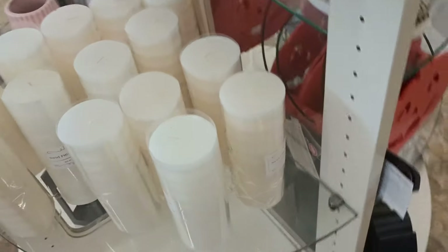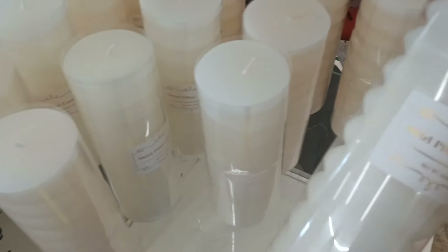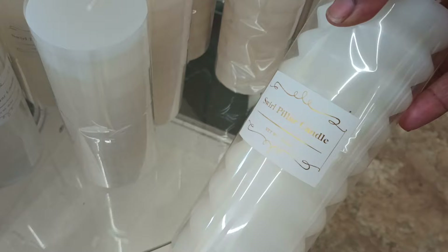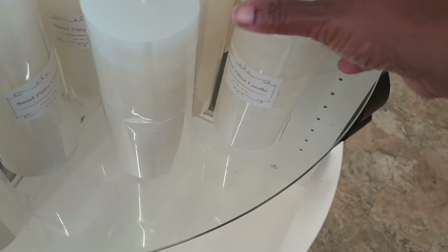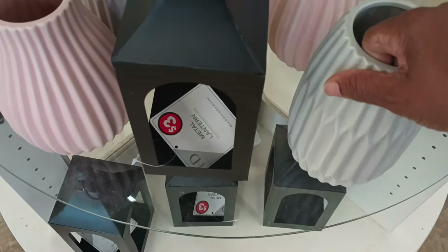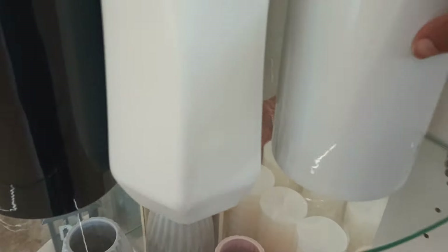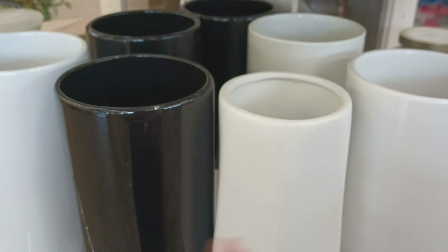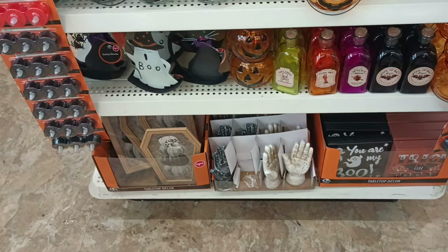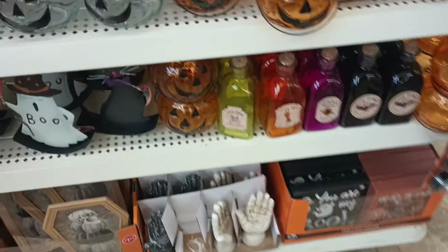They have these swirl pillar candles — really pretty, they make nice table decor. Then they have some vases over here. These are five dollars, and we got the lanterns down at the bottom for three. I believe these are vases as well.